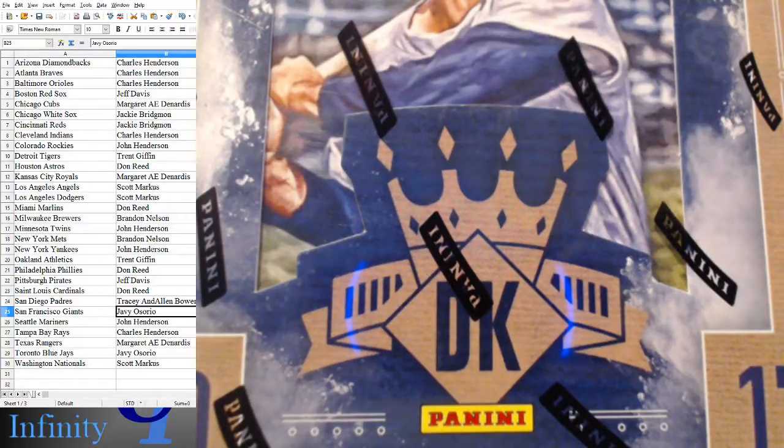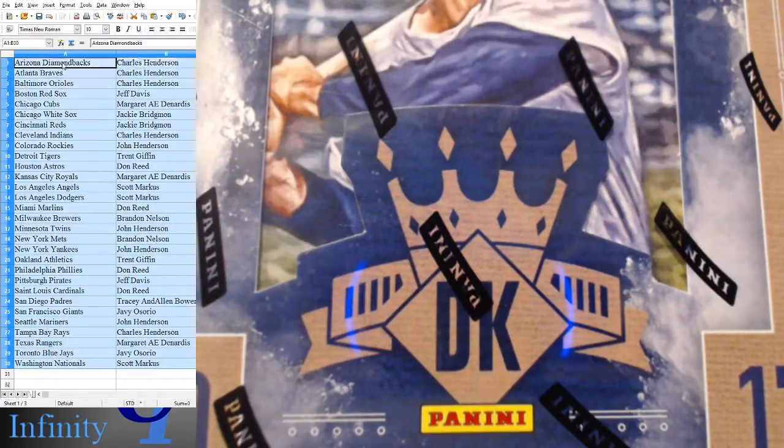Alright, teams are there on the left. I had one trade and it should be updated there. Let me copy these teams. Let's see if I can tag John Henderson since he's new to these breaks, let's see if he finds this video. Alright, my teams are updated.